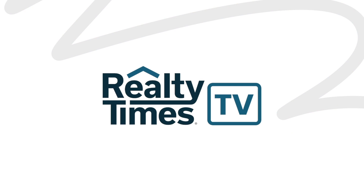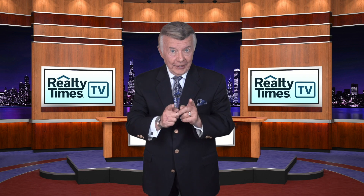Hello, I'm Robert Chesney with Realty Times News TV, and here's what's in the news.